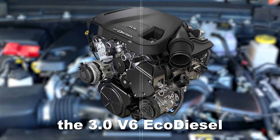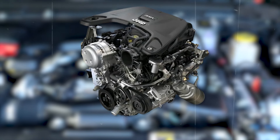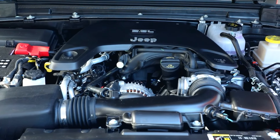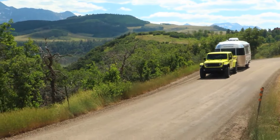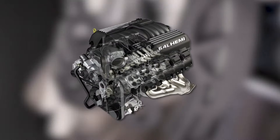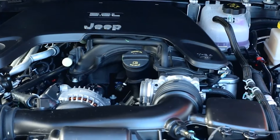We'll also lose the 3.0 V6 EcoDiesel that was previously available as an option, so the 3.6-liter V6 will be the engine of choice. The good news is that this engine is very reliable and doesn't have any major issues. The bad news is that it's somewhat boring — it's not able to deliver that low-end torque needed for towing and off-road. Jeep could have offered the 2.0 Hurricane or the 6.4 Hemi, but decided only the 3.6-liter V6 would be in the lineup.